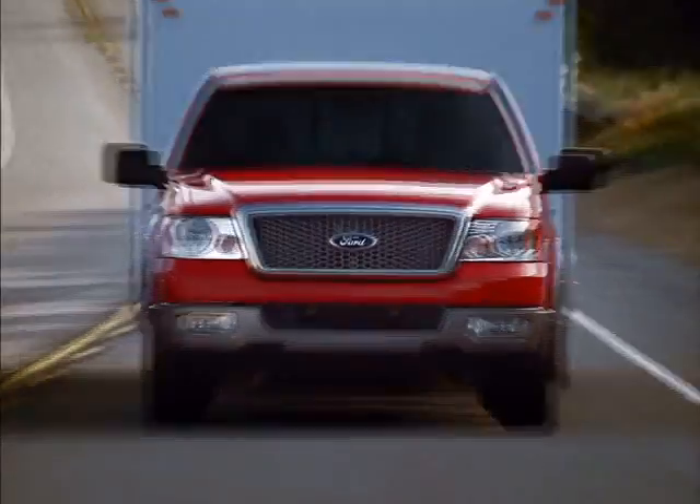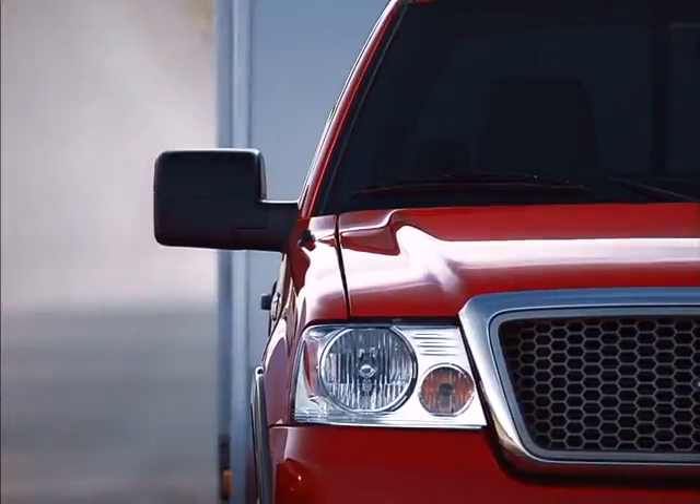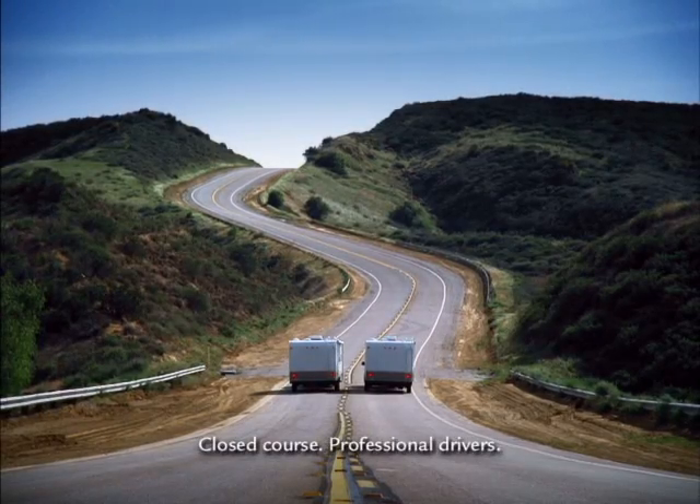This is a Dodge Ram with a Hemi. This is a Ford F-150 with its Triton V8. This is the real world.